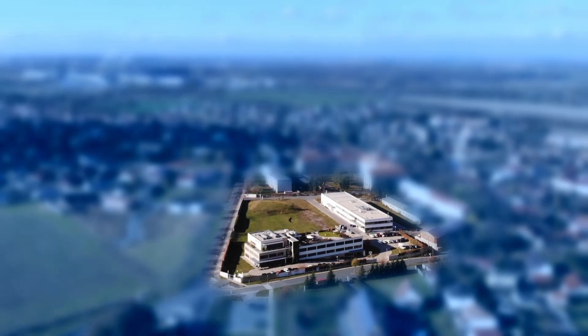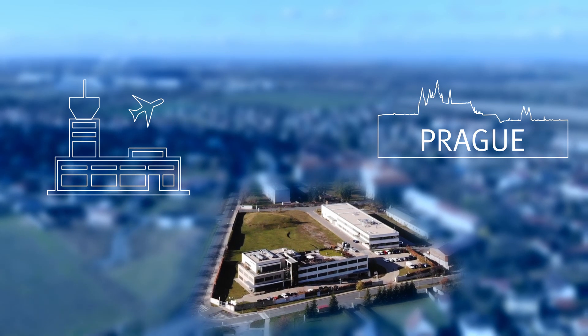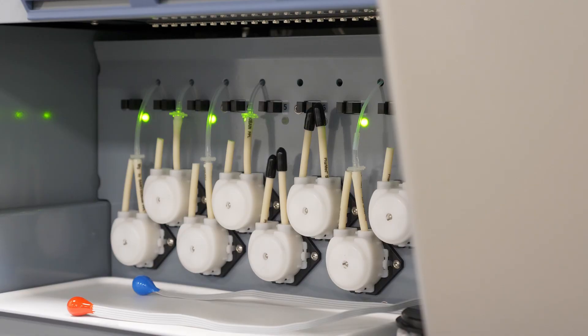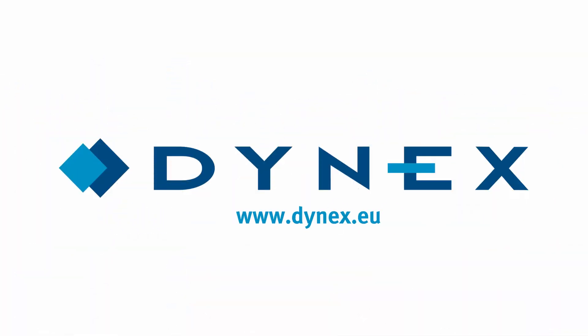Dynex facilities are located near Prague, only a few miles from the international airport. We sincerely invite you to visit our R&D workshops and tour our production facilities while you are exploring Prague. Arrange a meeting with us and book your flight today.